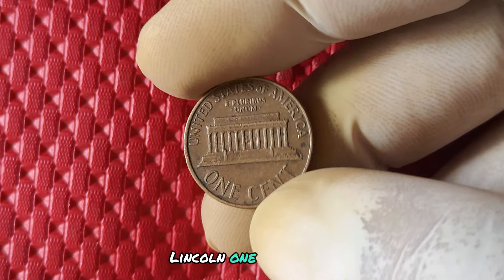The value of the 2004 no mint mark Lincoln penny can vary depending on its condition and rarity, but it's safe to say that it's worth more than face value. Some well-preserved examples have been known to sell for hundreds, or even thousands, of dollars at auction. The value is driven by its scarcity and the demand for error coins among collectors.